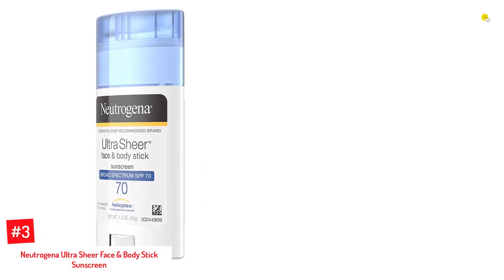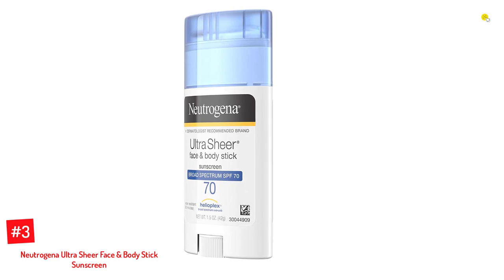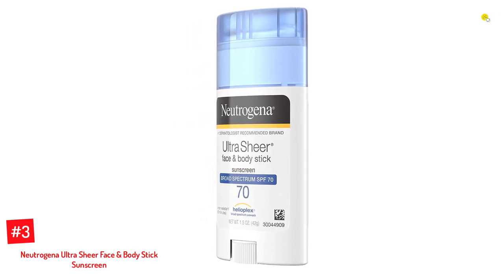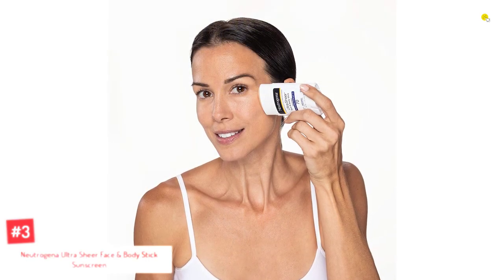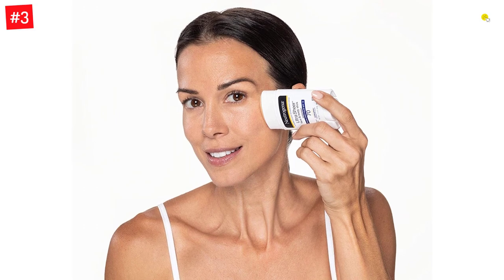Number 3: Neutrogena Ultra Sheer Face and Body Stick Sunscreen. Get superior protection from the harmful UVA and UVB rays of the sun with this broad-spectrum SPF 70 Daily Sunscreen Stick. Its lightweight and oil-free formula contains avobenzone, homosalate, octisalate, octacrylene, and oxybenzone, which are extremely effective in keeping your skin safe and healthy.